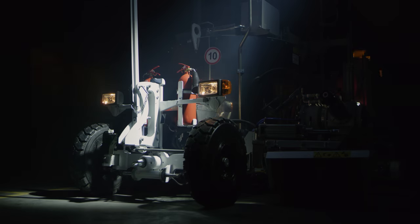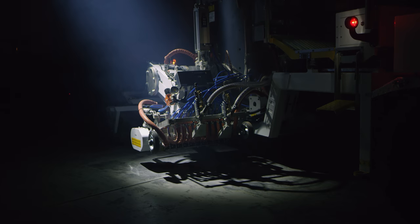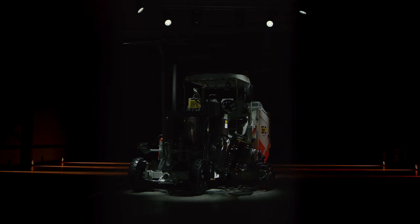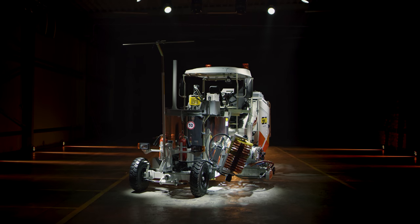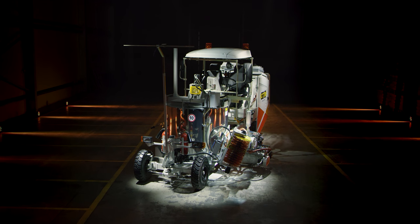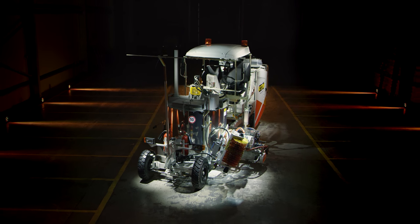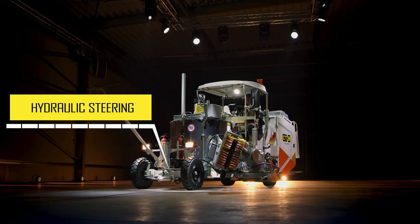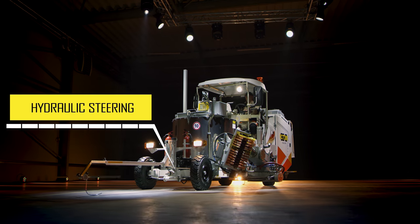Contour 1500 is the first manufacturing solution designed to provide unlimited road marking possibilities. The machine operates on all material types: thermoplastic, cold plastic, and paint. Our experts brought together all important performance characteristics in one machine.